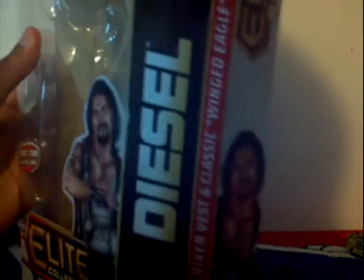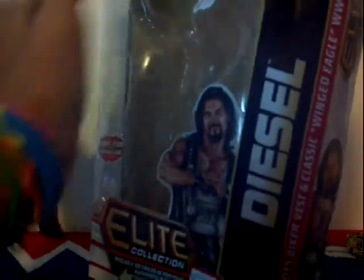Includes everything else — biker vest, classic Winged Eagle WWE Championship. Same thing right there on the side, same thing. Diesel on the side, and nothing on the other side.